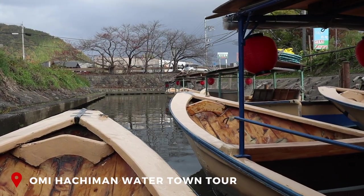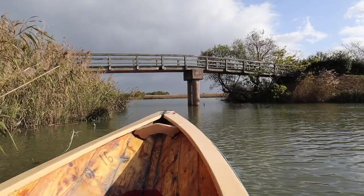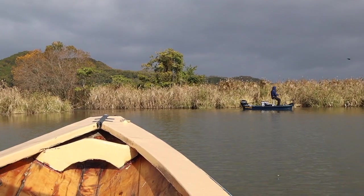The waterways in Shiga are famous — it's how they used to transport all the merchants' goods back in the day. Join a water canal tour to learn more about the rich merchant history here.